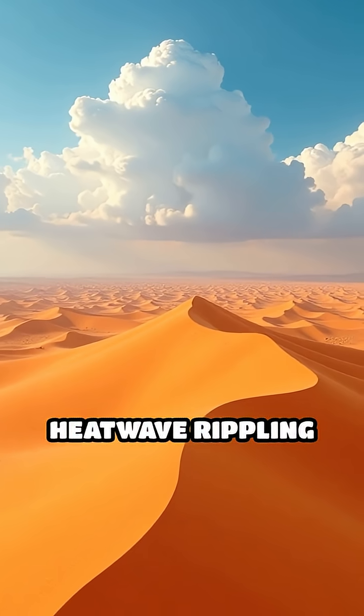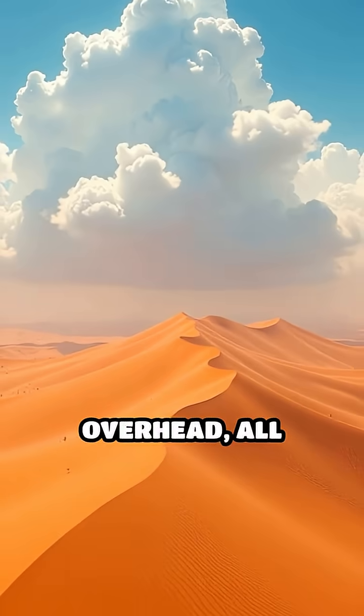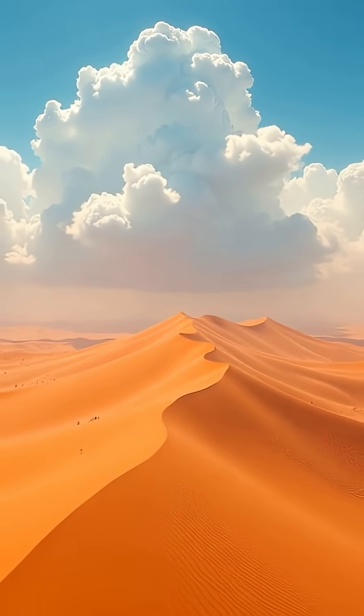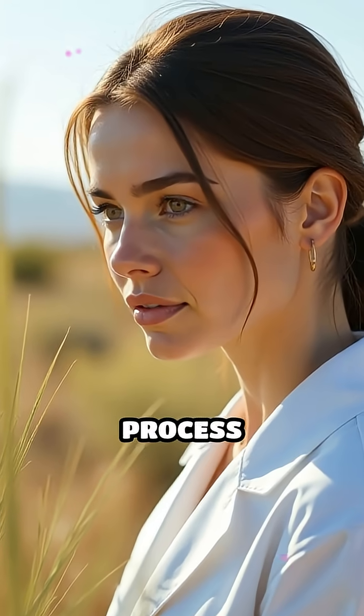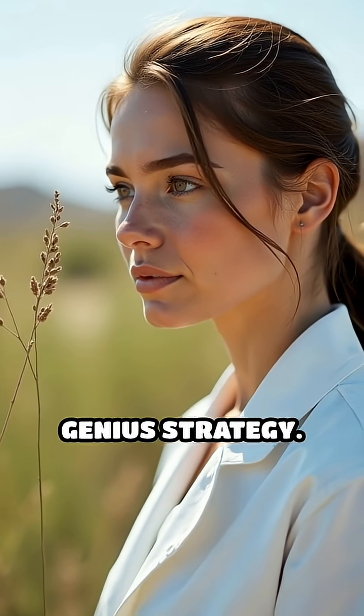Picture it — a shimmering heatwave rippling across the sand, then suddenly delicate clouds gathering overhead, all triggered by plant chemistry. Scientists call this incredible process bioprecipitation. It's not just survival, it's a genius strategy.